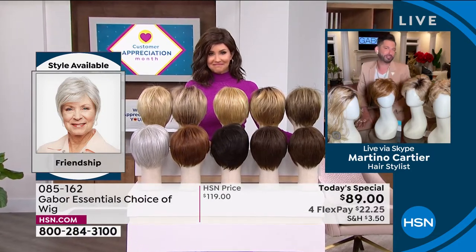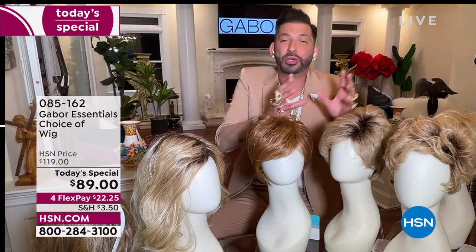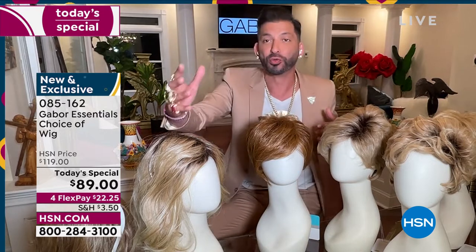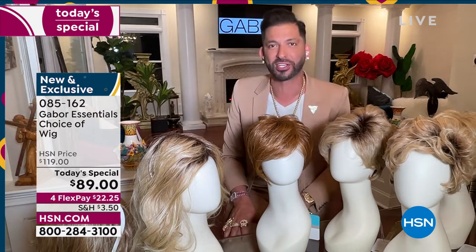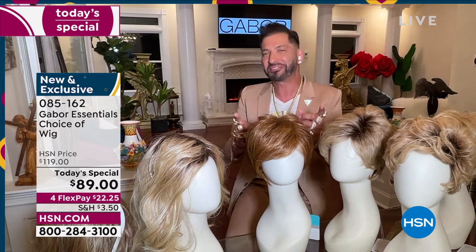Today it's exciting to give you five different styles — whether you want short, whether you want volume, whether you want waves. We have so many amazing colors, some that are rooted, that are so natural. They actually all have 7 to 11 different shades. This is for you — for you that wants to have perfect hair every single day.